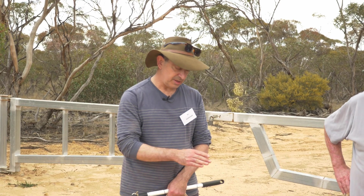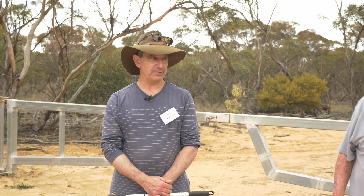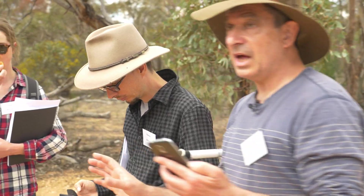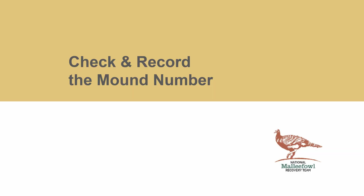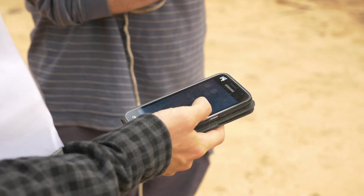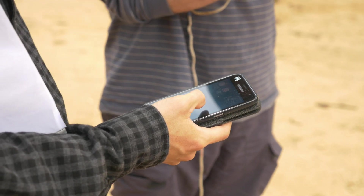We have the dedicated GPSs partly because they're more accurate, but really for safety, because we don't want to have anybody out there who can't get back to their car. It's just a quick check to make sure you're actually at the right mound, because sometimes mounds are quite close to other mounds.